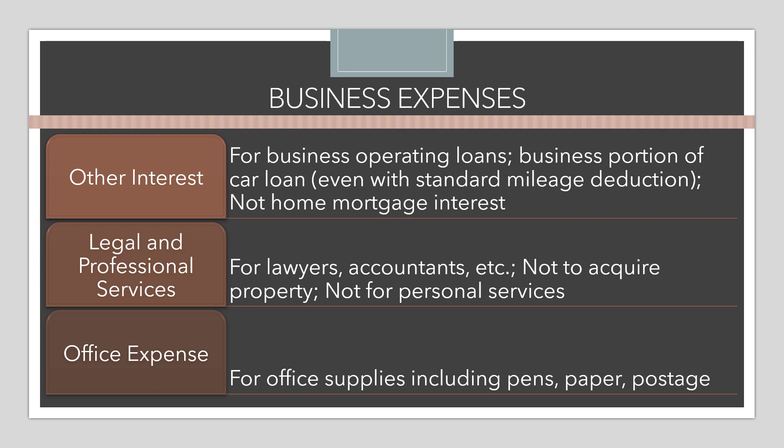Interest is another business expense — this is for business operating loans or the business portion of a car loan. This can apply even when the client is taking the standard mileage deduction, so they can take both the standard mileage and the interest on the Schedule C. It is not for home mortgage interest. Legal and professional services are also deductible if the taxpayer paid a lawyer or accountant, though not if those payments were made in the process of acquiring property, as those costs would be added to the basis of that property.